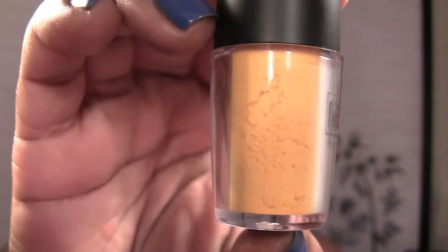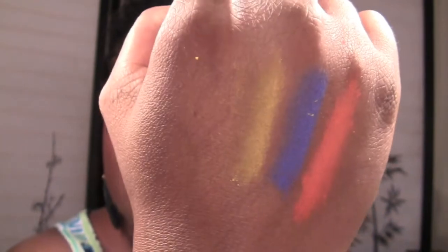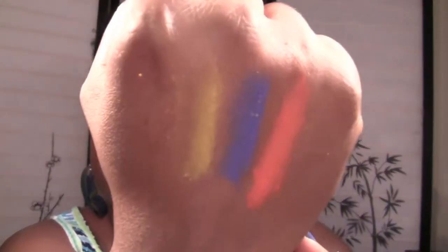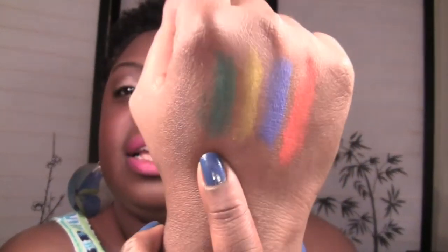Next up is Pure Yellow — a very pretty, bright canary yellow. The yellow appears to be the chalkiest of all of these so far, but I've noticed that with a lot of yellows, that's usually what it is. And this next one is called Pure Green, which looks like a very pretty green, and it swatches like this — very, very pretty green. I'm absolutely loving these.